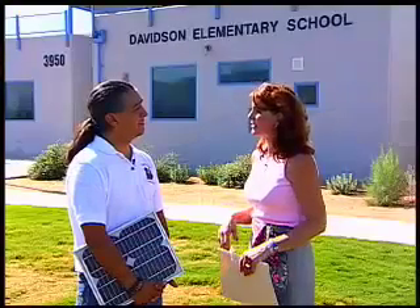We are here today at Davidson Elementary with Mr. Rose Martin. Thanks for being with us today. Mr. Rose Martin, can you tell us a little bit about how you've worked solar into your curriculum?